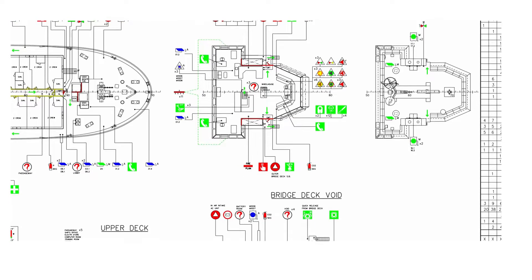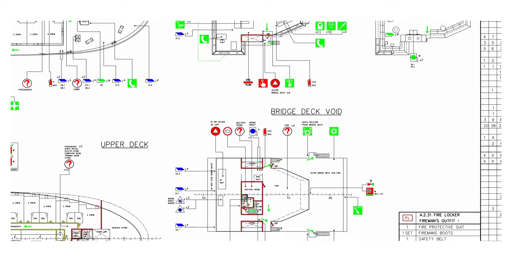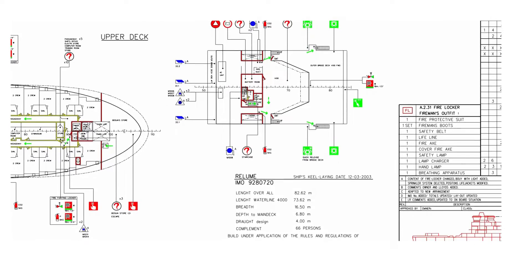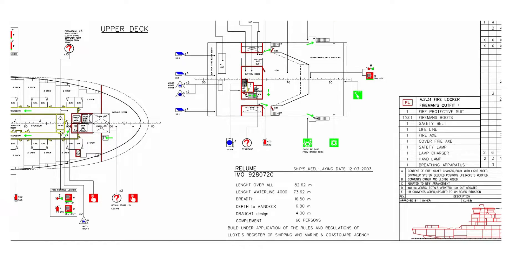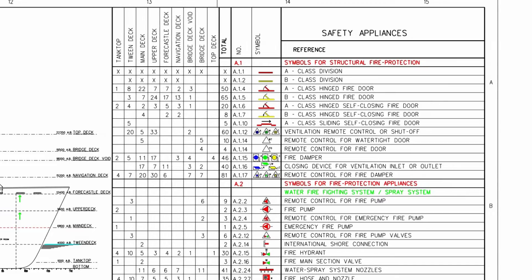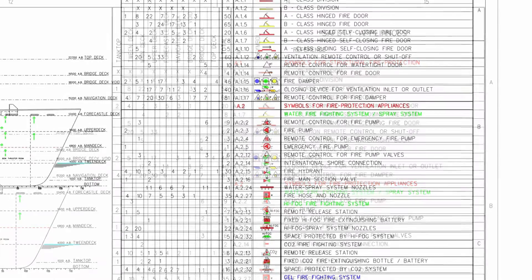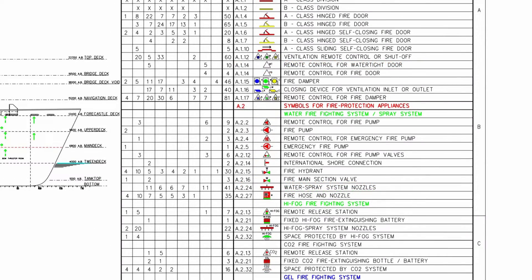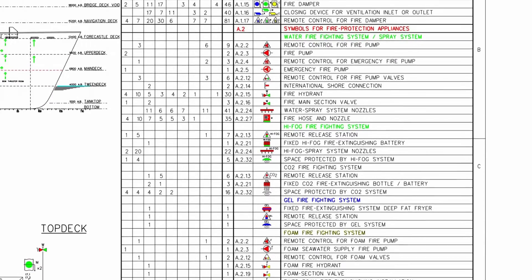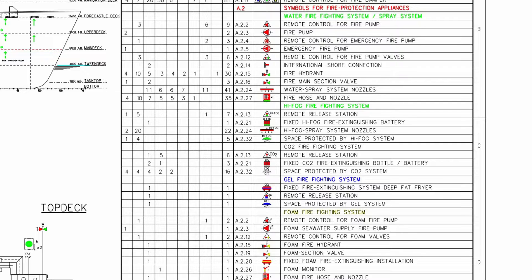Guidance concerning the location of fire control plans for assistance of shoreside firefighting personnel can be found in MSC Circular 1051. Graphical symbols for fire control plans can be found in Resolution A.952(23), which is available on the IMO website. There you can also find Resolution A.1116(30) regarding escape route signs and equipment location markings.